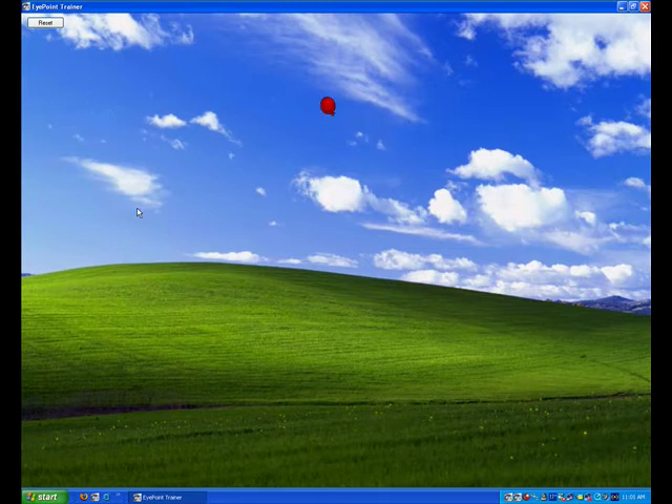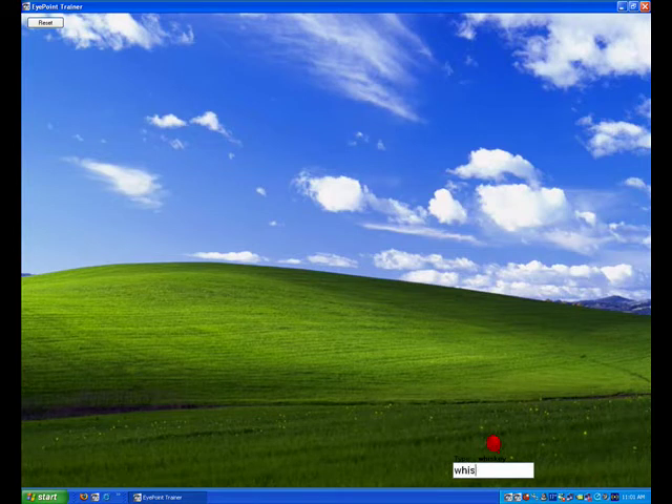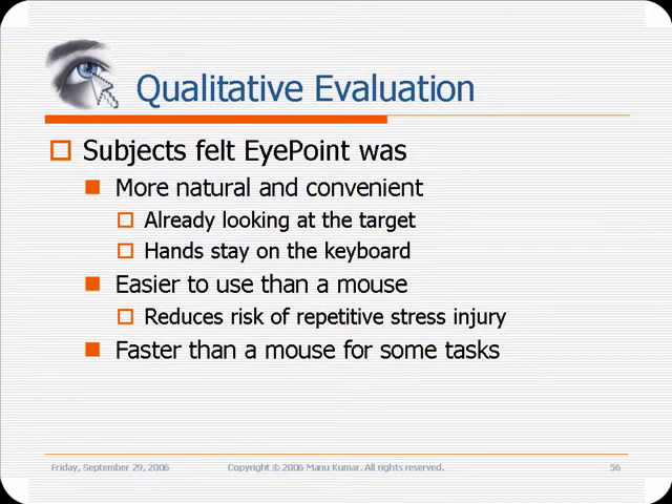Results show that the performance of Eye Point is comparable to the performance of a mouse, though with slightly higher error rates. For a detailed analysis of the results, please see the paper accompanying this video demonstration. Our qualitative evaluation shows that subjects felt that the gaze-based approach was faster and easier to use, though sometimes less accurate.